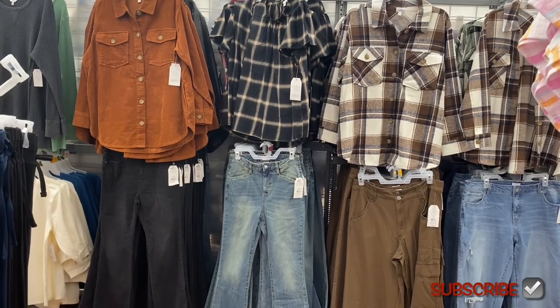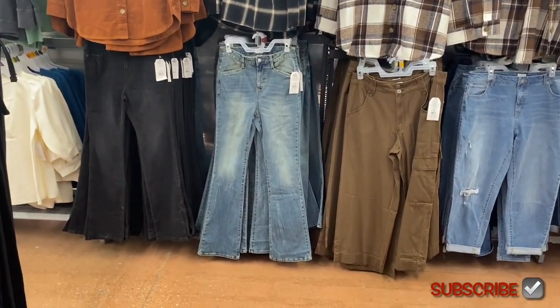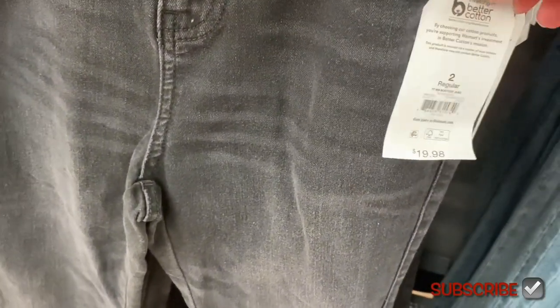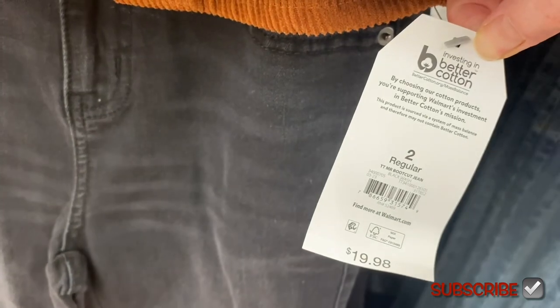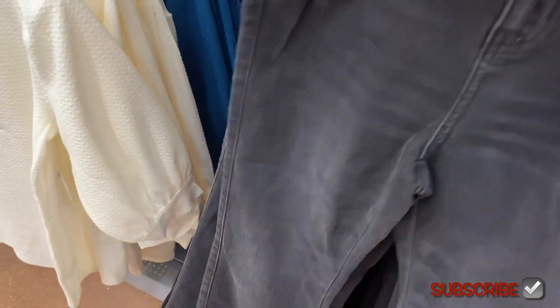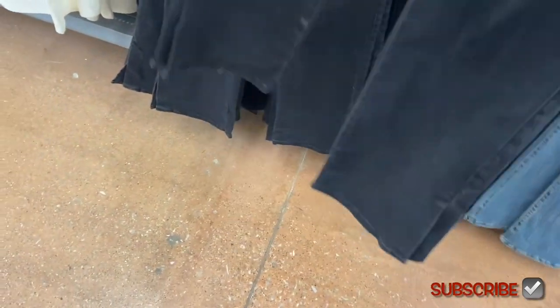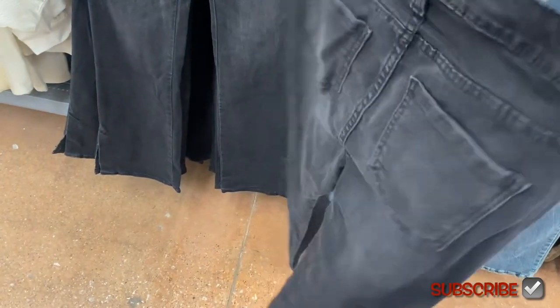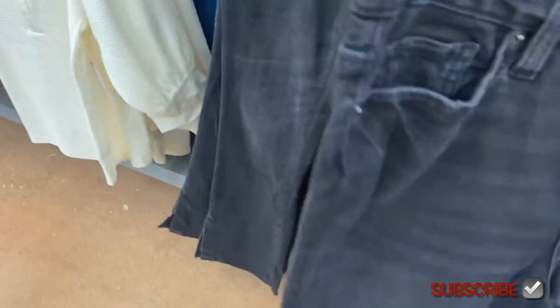Most of the tops and bottoms I've shown before, but there's one new top and one new pair of jeans. These are the blue jean ones — a regular boot cut jean at $19.98 by Time and True. It has a really high slit on the side, which is actually different from the other one. You can get it in blue jean also.